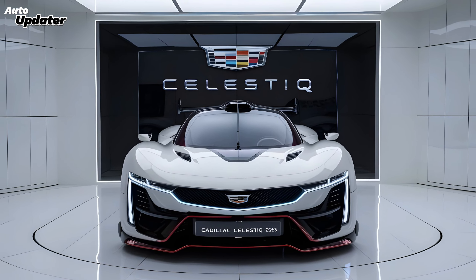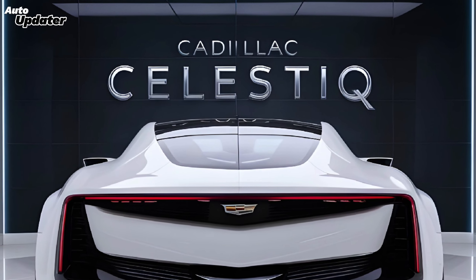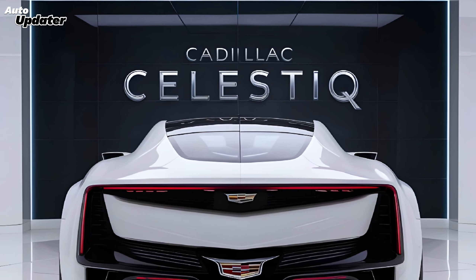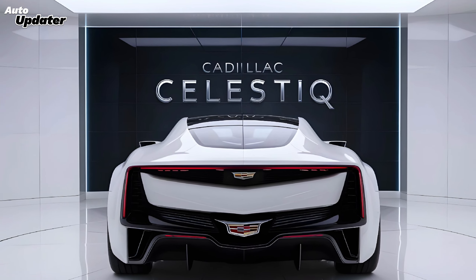Whether you're cruising down the highway or navigating city streets, the Celestiq is a pure joy to drive. Technology is at the heart of the Celestiq experience, from the advanced driver assistance systems that keep you safe to the state-of-the-art infotainment system that keeps you entertained.